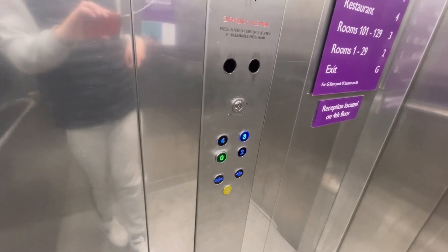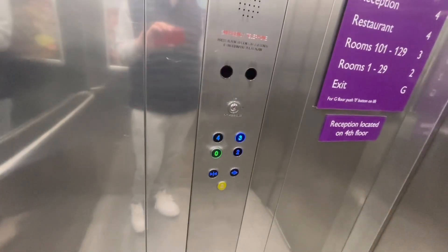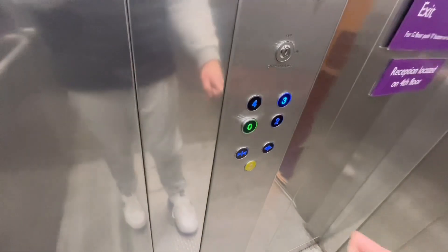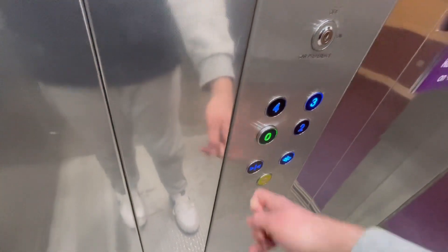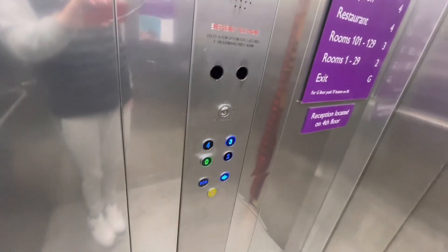Here we are at 2. It's built in 2011. This used to be the old Bradley Mill building. Go up to 3. There's the panel next to the staircase.